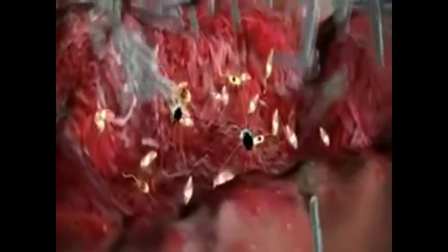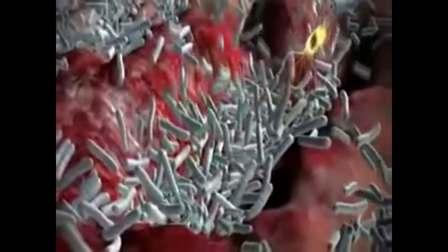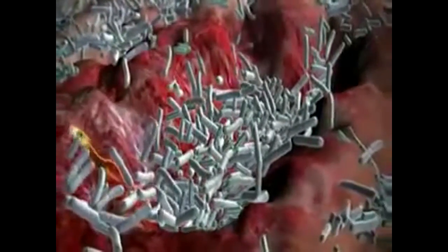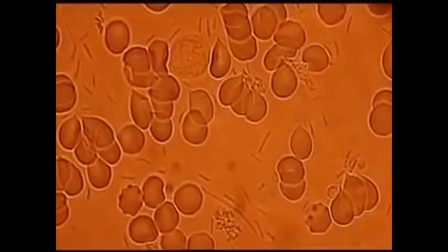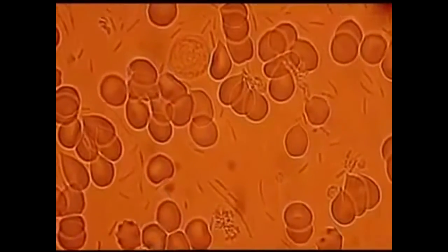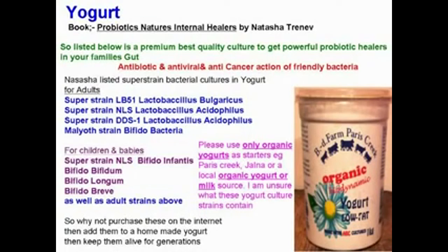The grey bacteria here are the friendly probiotic bacteria, whilst the spider-like larger ones in the wound itself are the harmful bacteria. As you see, the probiotic bacteria come in to replace them, and they begin the process of healing the wounded lesion in the intestinal wall itself. There are many brands of yogurt, and in each of these are different strains of bacteria. A multitude of different bacteria are of great benefit to us.